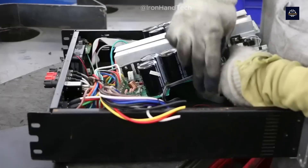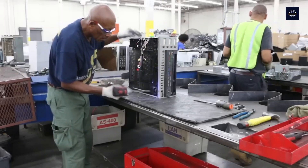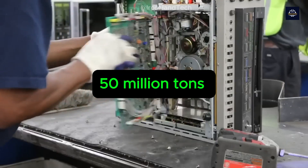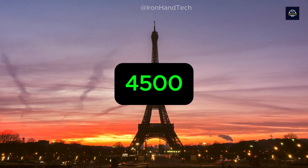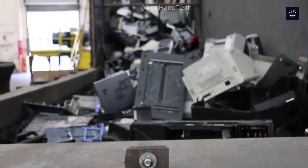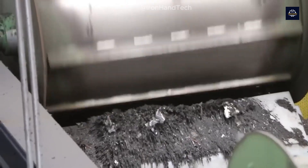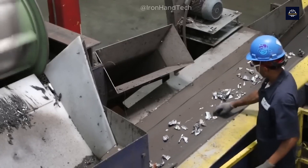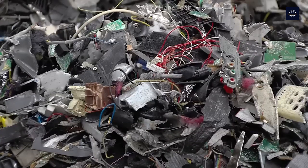Every year, the world generates over 50 million tons of e-waste — that's equivalent to about 4,500 Eiffel Towers. Can you imagine? And only about 20% of that is officially recycled. The rest ends up in places that are not good for the environment.